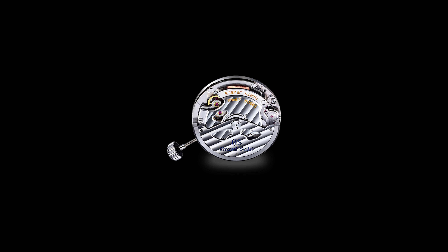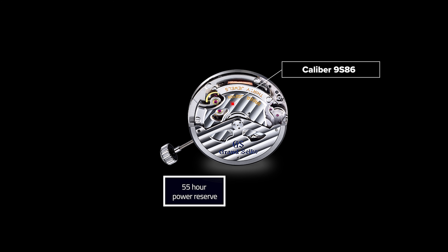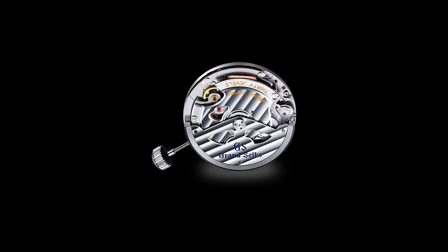I'll go ahead and talk briefly about the movement. Inside this reference, you'll find the Caliber 9S86, with a 55-hour power reserve, while also offering the GMT function mentioned earlier. This gives you accurate timekeeping delivered by the Hi-Beat 36,000.